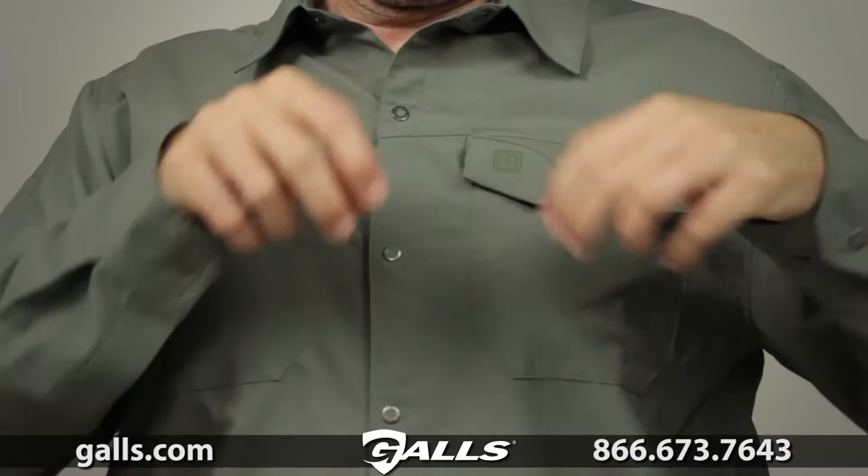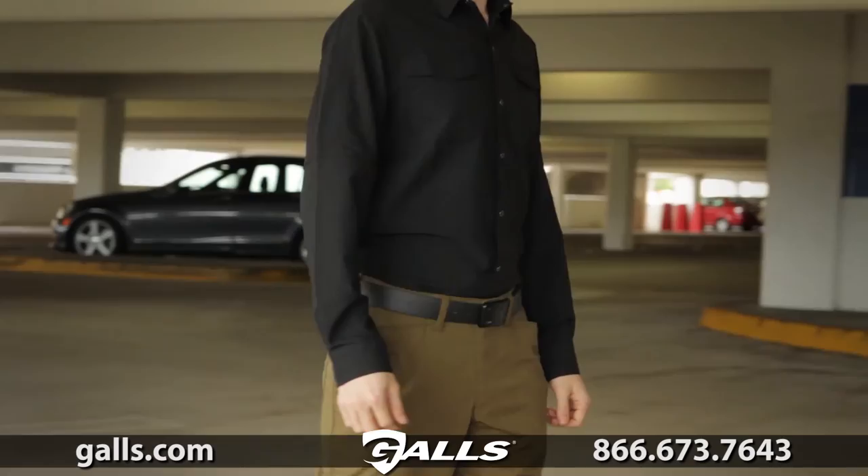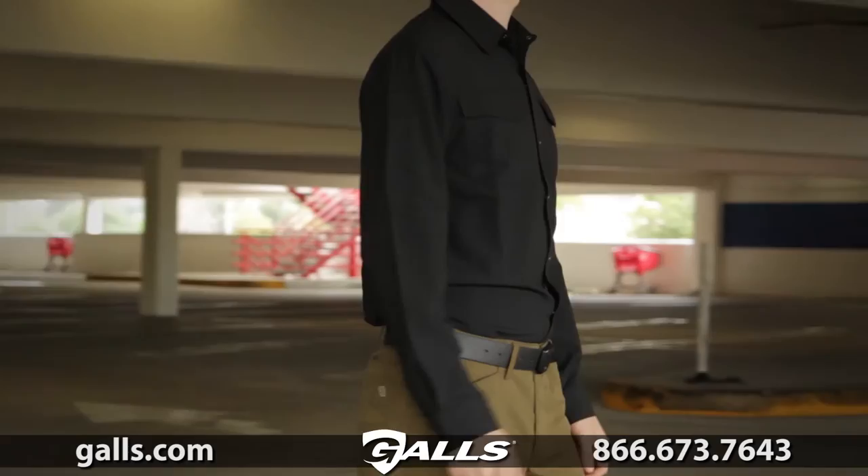The lightweight construction helps keep you cool and comfortable all day long. The improved ventilation and mobility and moisture wicking action will keep you dry and comfortable when temperatures heat up.